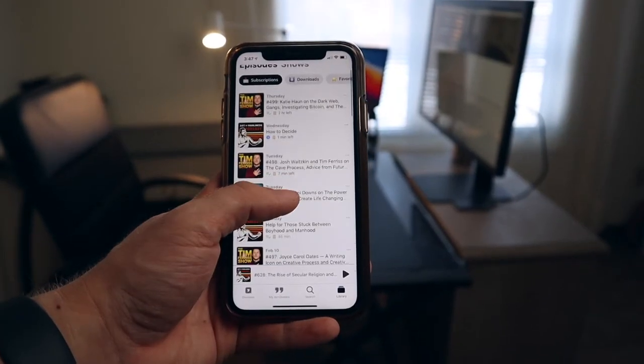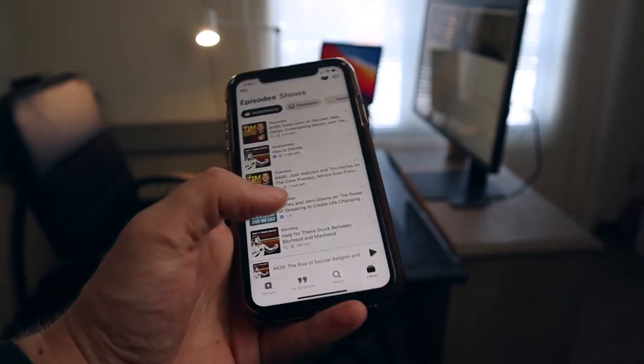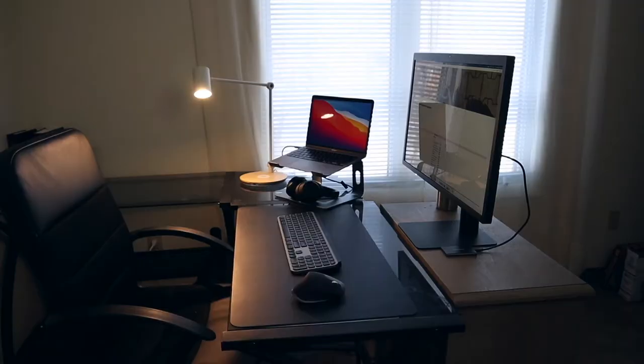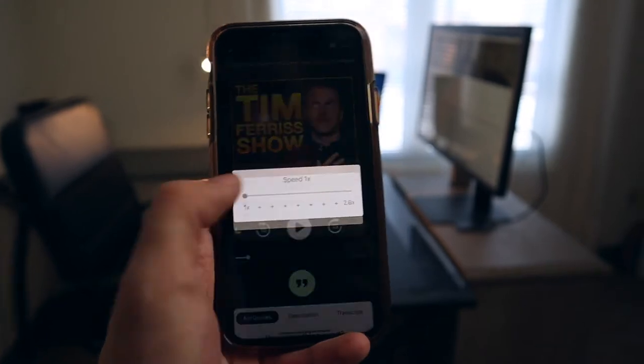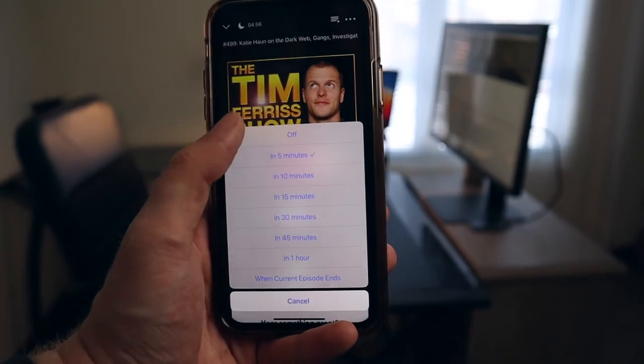Let's jump into our first topic: interface. I've used many different podcast apps and Air is right up there with a polished look. I do feel it sometimes has a bit of a cluttered view in some menus, but overall the layout of discovery, search, and my library keep things easily in their own sections. While listening, there are all the standard features including double speed playback and a sleep timer. I really had no issues with the whole interface and layout of Air.